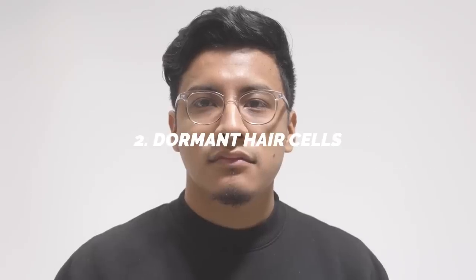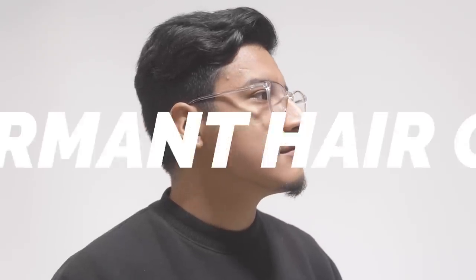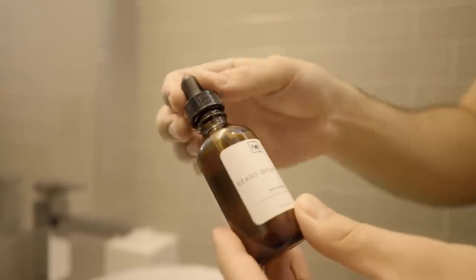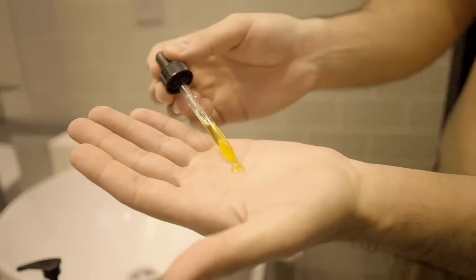This rolls us to number two: you have dormant hair cells. You probably have the genetic potential to have a thick beard, except certain hair cells are dormant. Scientifically, there are certain products you can use to reactivate or activate these dormant hair cells to start getting that beard growth. A popular one is Minoxidil, which I've used in the past, but it does have a lot of side effects — itchiness, flakiness, irritation, red skin. It's terrible.